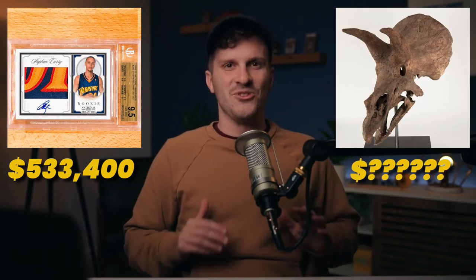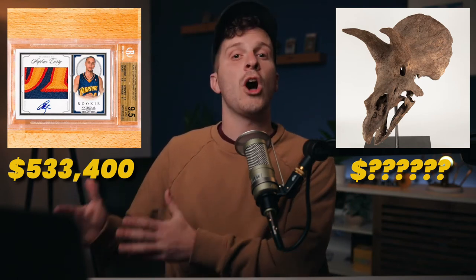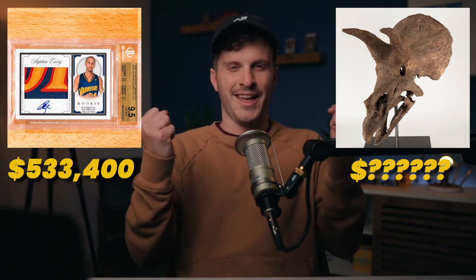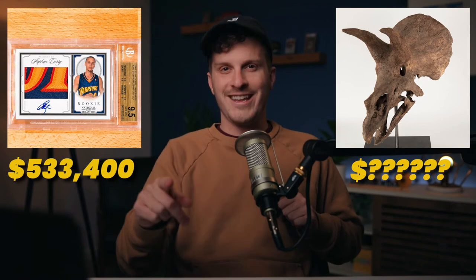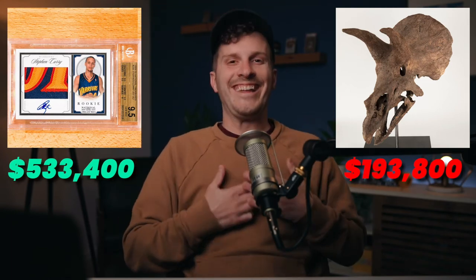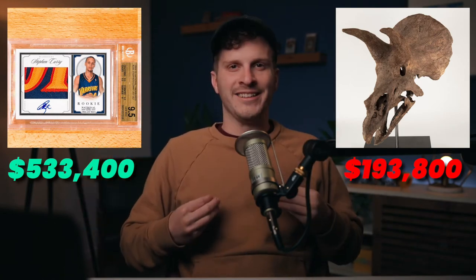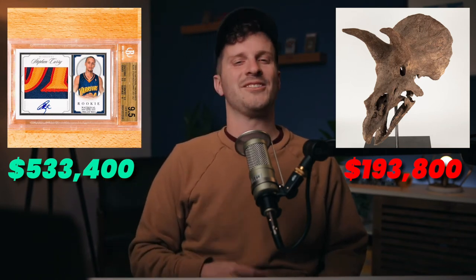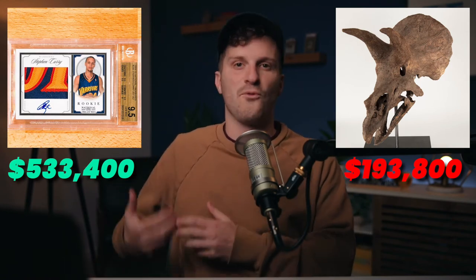It's over seven feet long with all three original horns intact — history right here. Triceratops skull versus Steph Curry rookie card. Make your choice right now. The investment that's worth more is the Steph Curry rookie card again. The Triceratops skull is worth $193,800 compared to Steph's piece of cardboard worth $533,400. Let that sink in.